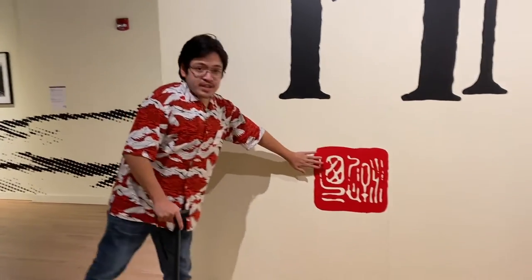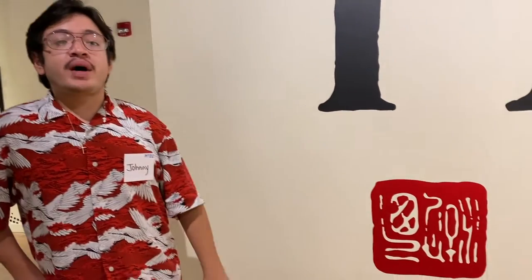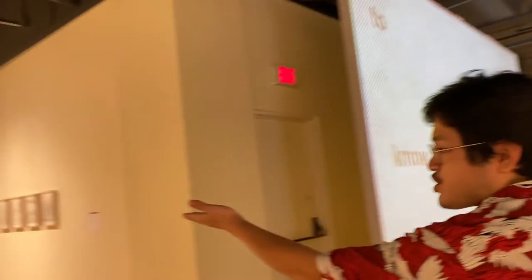You'll notice this little stamp throughout all the different vinyl poetry on the walls. This is called a hanko — it's like a Japanese signature stamp — used by this artist Wayne Kamualii Westlake in his poetic stylings.